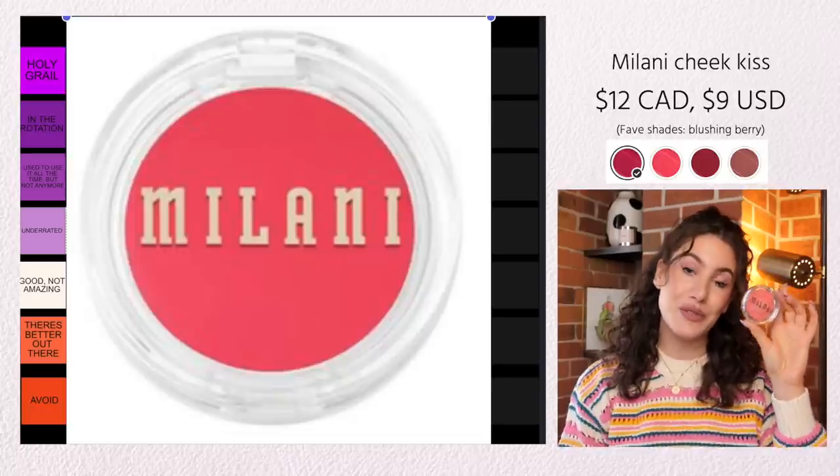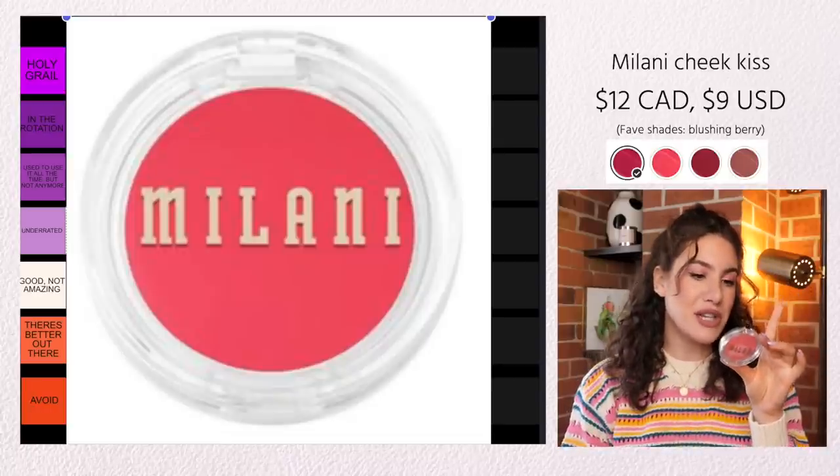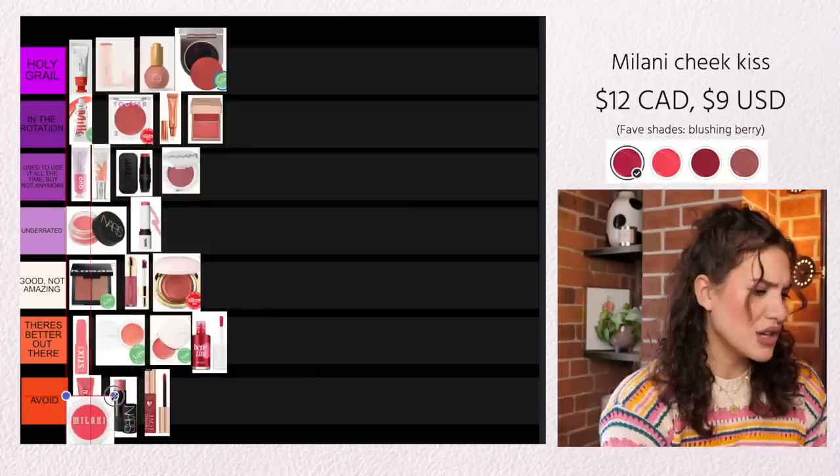Next we have another cream blush from the drugstore — this is the Milani Cheek Kiss Creams. These also have a really nice glow to them. They're one of my favorite cream blushes from the drugstore. I do feel like creams are lacking quite a bit at the drugstore and I wish more brands came out with more of them, but this was one I was really impressed by and thought was very comparable to higher-end creams. I would say these are actually quite underrated.